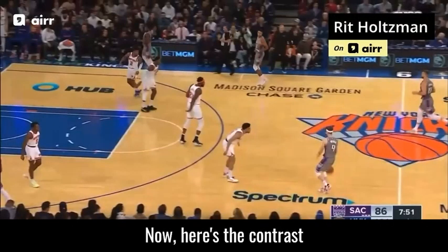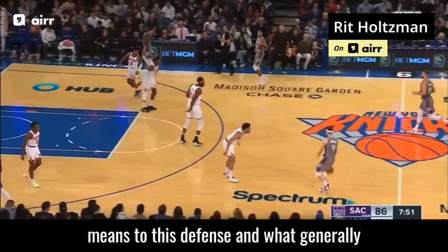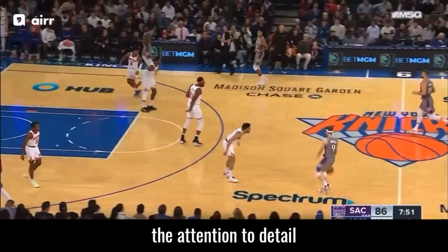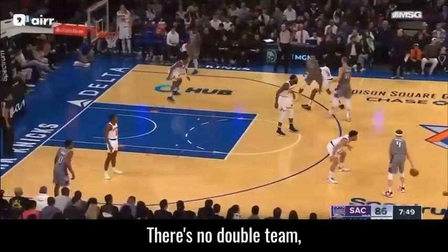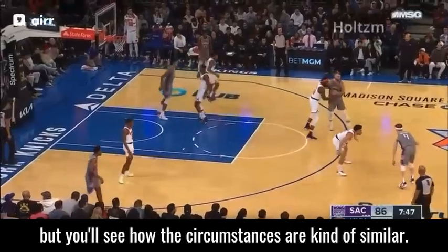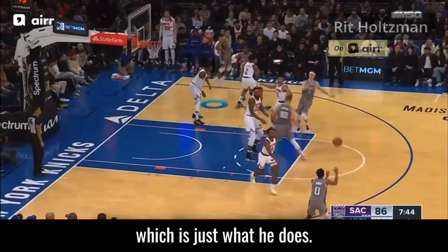Now here's the contrast. I want to show you what Deuce McBride means to this defense — what attention to detail and anticipation means in terms of contesting three-point shots. It's a very different type of play, there's no double team, but the circumstances are kind of similar. Grimes is going to chase off the initial screen, stays so close on his hip — by the way, that's just what he does — with the right closeout, forcing baseline, not allowing the three.